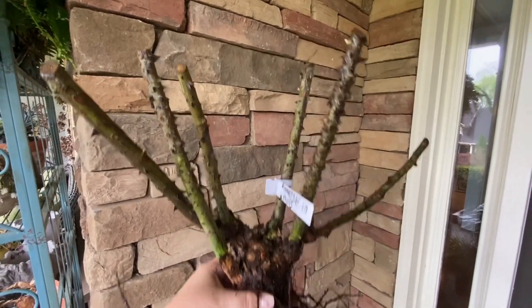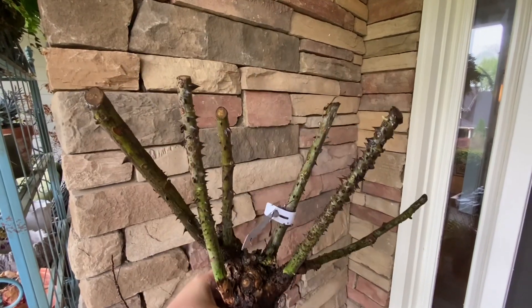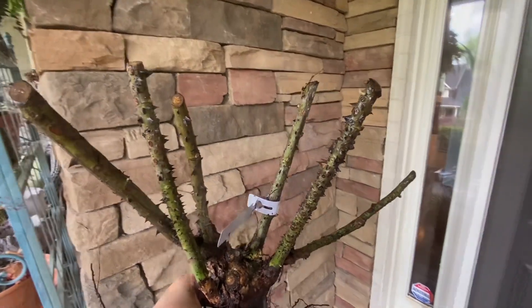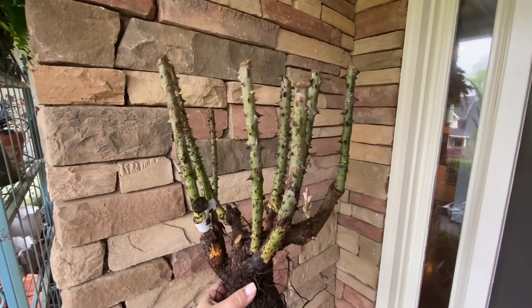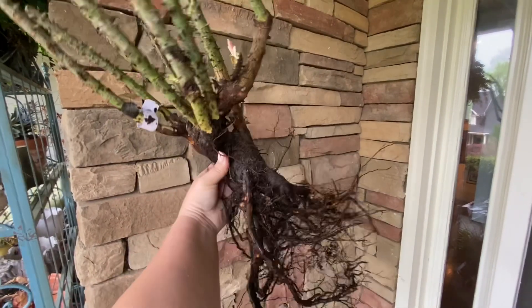Another biggie — look at those roots! I guess we'll save the biggest for last. Look at this thing — he's huge.